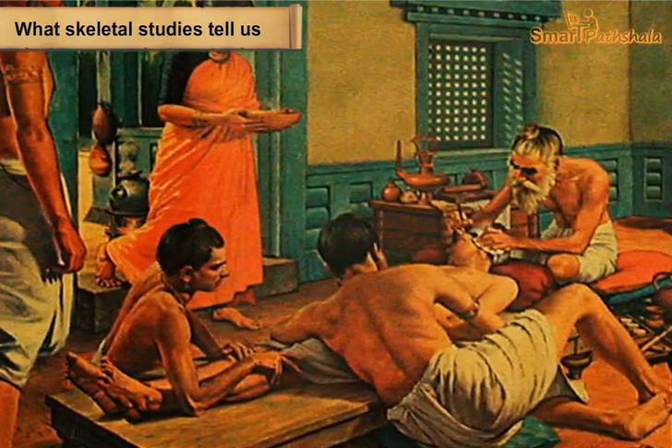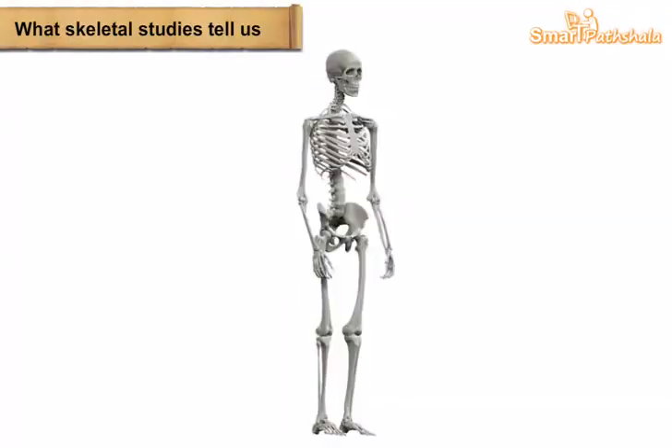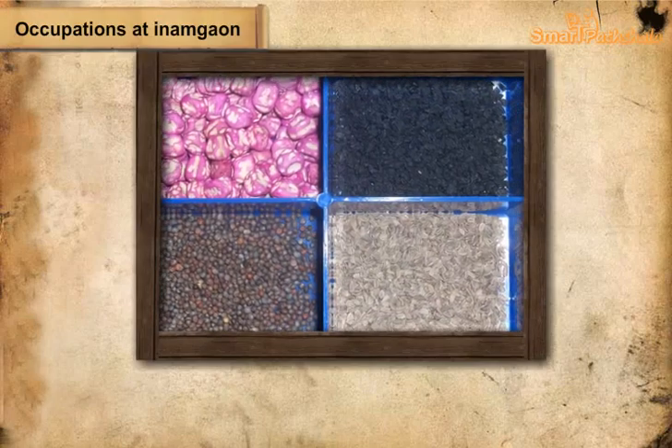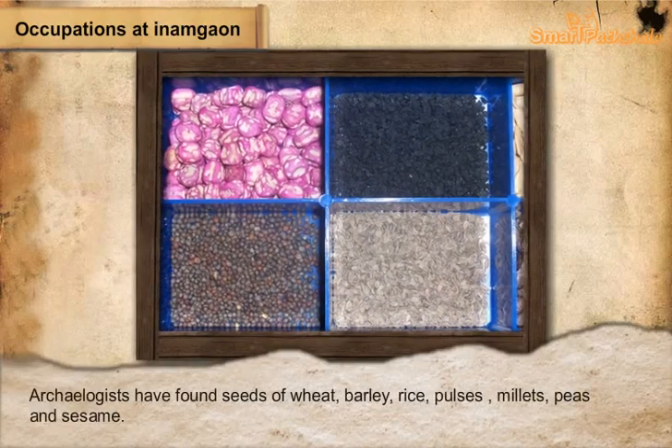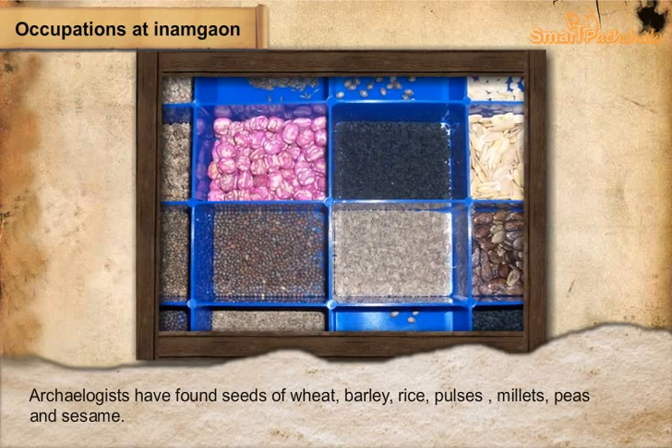A renowned physician named Charaka wrote a book on medicine known as the Charaka Samhita about two thousand years ago, which states that the human body has three hundred and sixty bones — larger than the two hundred bones recognized by modern anatomy.